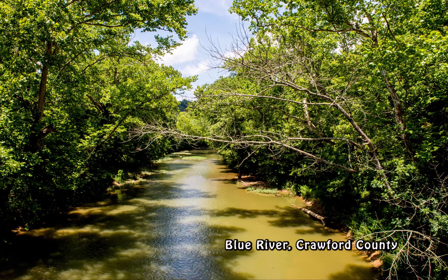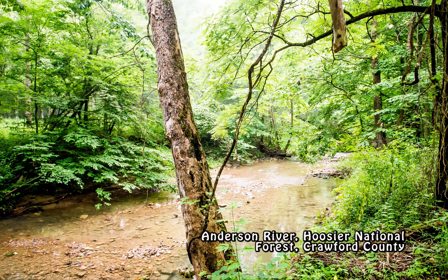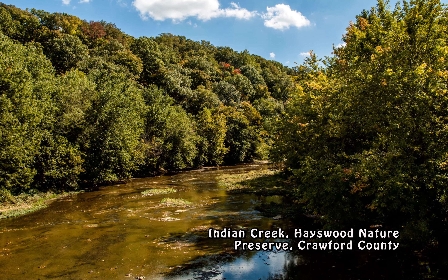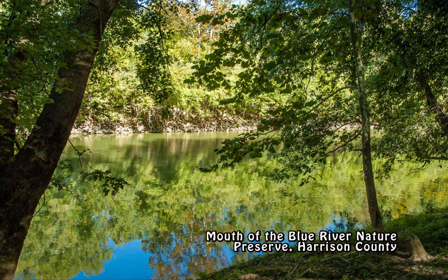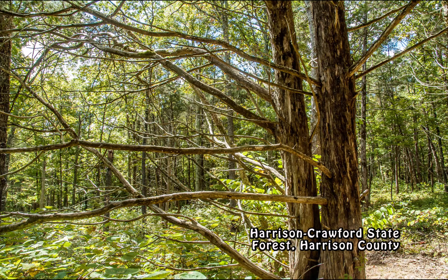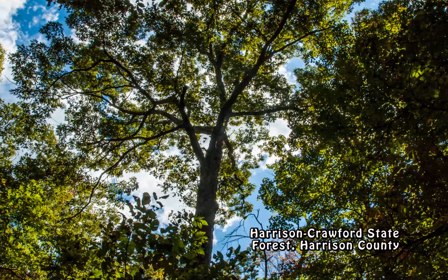Four rivers drain the region and feed the Ohio — the Whitewater, Blue, Little Blue, and Anderson — along with numerous creeks with names like 14 Mile, Indian, Pigeon, Potato Run, Knob, Mill, and Turtle. The Blue River, the state's first officially designated scenic river, flows 90 miles from north of Salem in Washington County through Harrison County Hill and Cave Country to the Ohio in the Harrison-Crawford State Forest, through some of the state's most pristine landscapes.